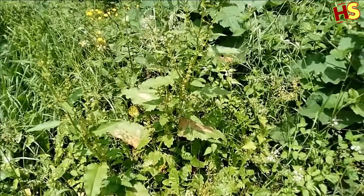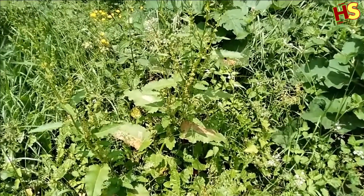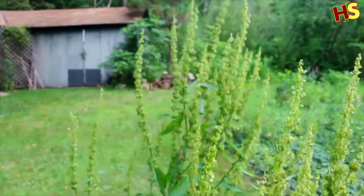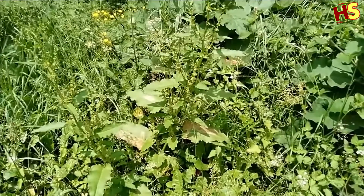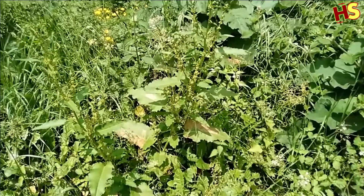Yellow Dock is a fabulous herb for modern life. Not only does it support stage 2 detoxification of the liver, which most of us need because it's not practical to live in a bubble, but it also promotes healthy digestion, a diverse microbiome, and more.